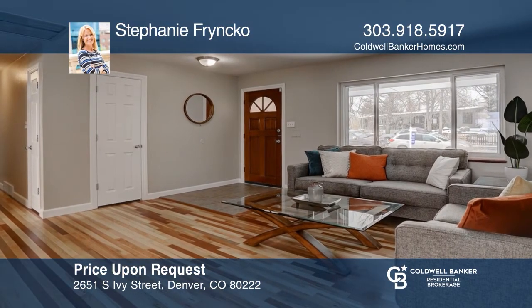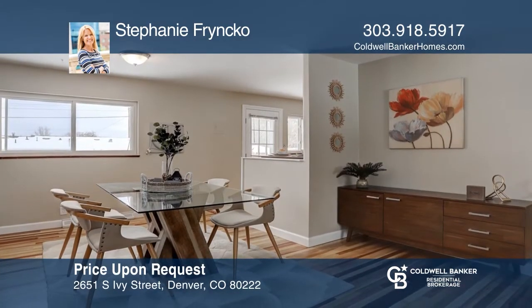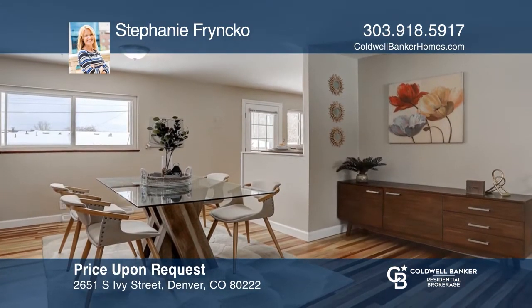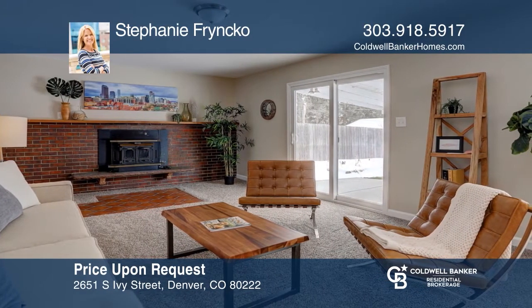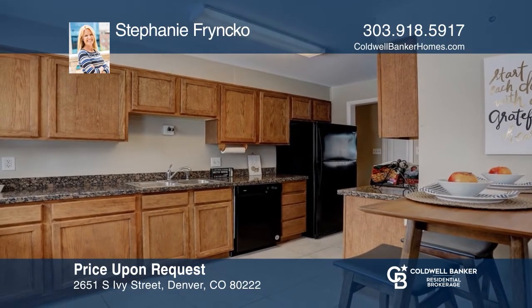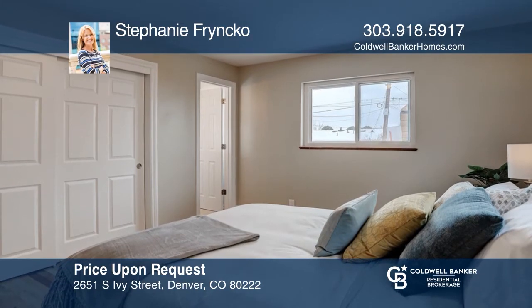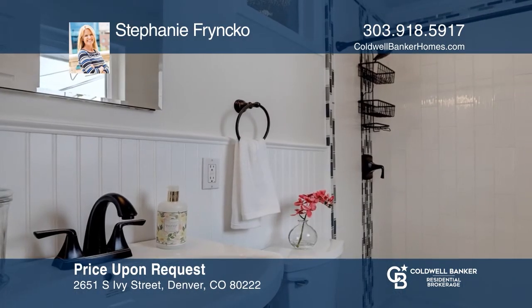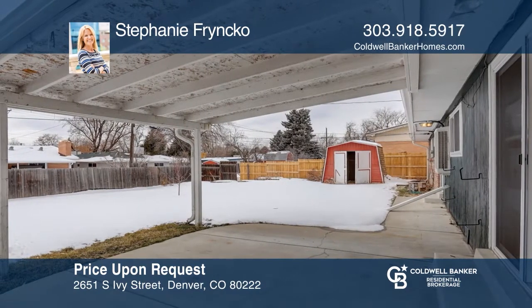This three-bedroom, two-bath home in Holly Hills features two-tone hardwood floors and a floor plan that flows from the moment you enter the living room into the dining area and great room with beautiful fireplace and wood stove inserts. The kitchen has all new appliances with granite counters. The main bath has been updated with subway tile and wood tile floor. The master bedroom has a large closet and a master bath with walk-in shower. Invest in your future by calling Stephanie Frenko today.